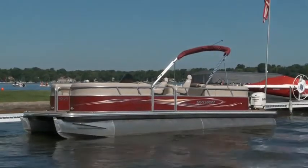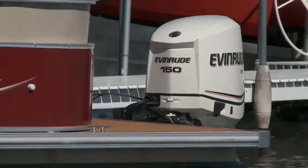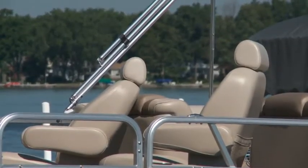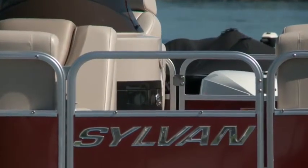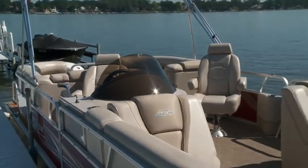New for 2012 is the Sylvan Mirage 8524 lounger pontoon, and this model has the optional RPT pontoon package. It features a new floor plan arrangement that will be perfect for every type of entertaining with friends and family on the water. It's a good-looking boat that performs as well as it looks.